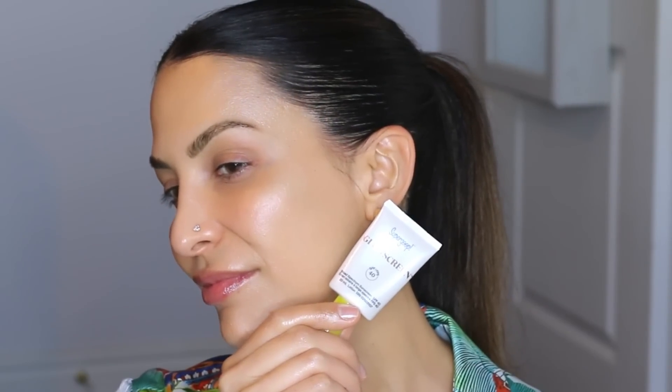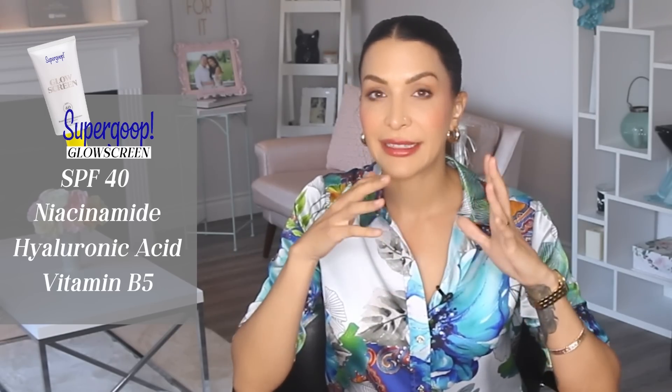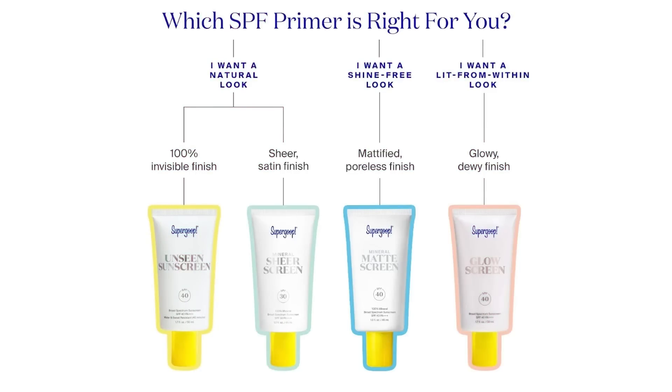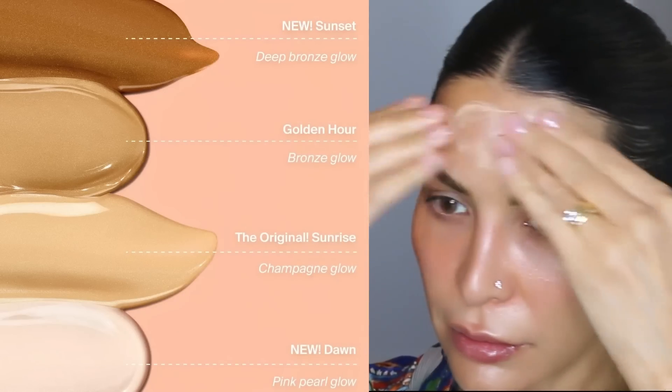My favorite facial sunscreen ever is by the brand Supergoop. This is not sponsored — I paid for it with my own money at Sephora. I just really do love their sunscreens. The first thing that's great is it has an SPF of 40, and it has really good skincare ingredients in it. The glow screen in particular is my absolute favorite — it has a pearlescent finish which gives you that glow-from-within look, gorgeous worn on its own or under makeup like a primer.